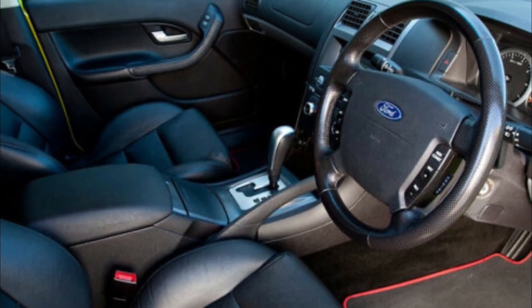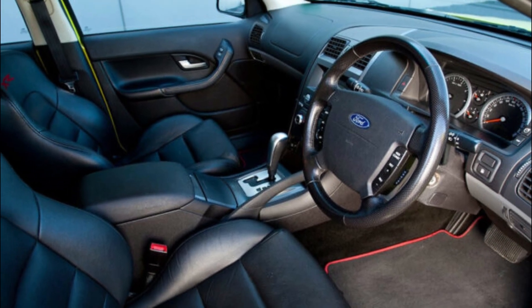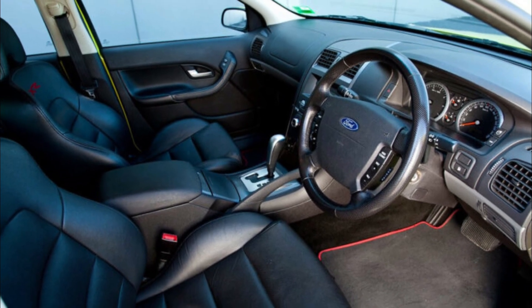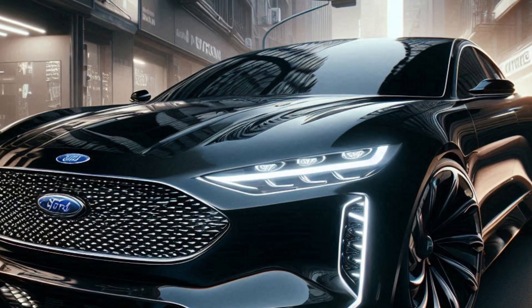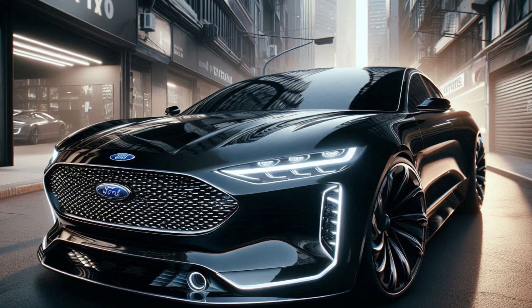The latest infotainment system, with a large touchscreen, provides easy access to navigation, entertainment, and connectivity options. The dashboard is designed for a driver-centric experience, ensuring everything is within reach.